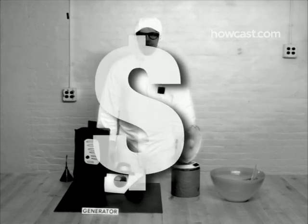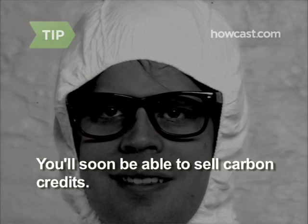Or sell it to the electric company. As carbon markets grow, selling carbon credits will be a great way to earn extra cash for clean energy.